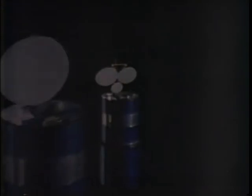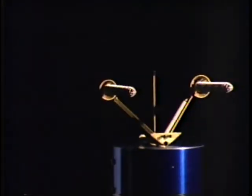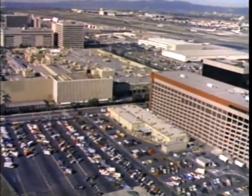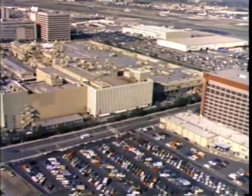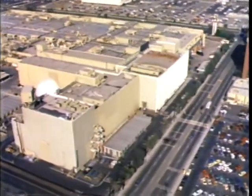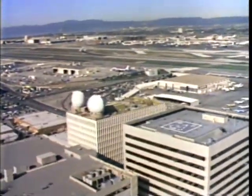Hughes Space and Communications Group is one of the largest satellite manufacturers in the world. Located in El Segundo, California, the group occupies facilities covering more than a million and a half square feet — facilities with the latest available in automated tools, instrumentation, manufacturing, and environmental control for the production of Hughes satellites.